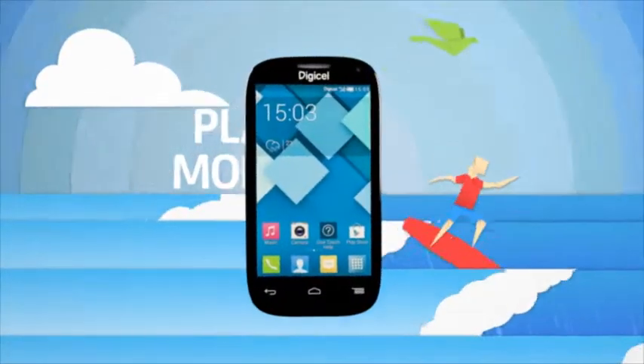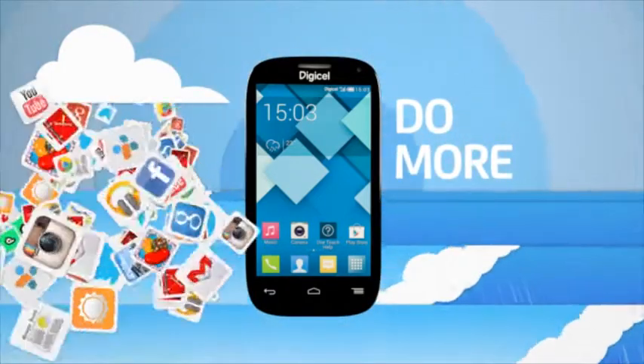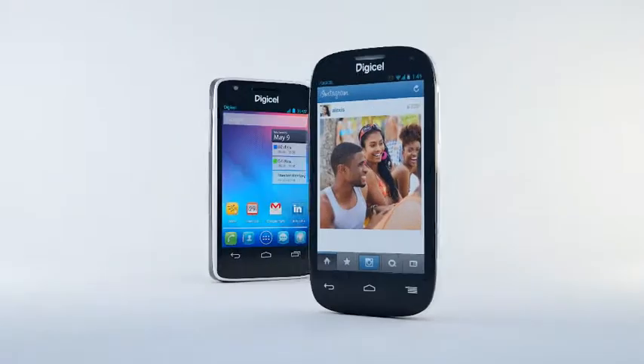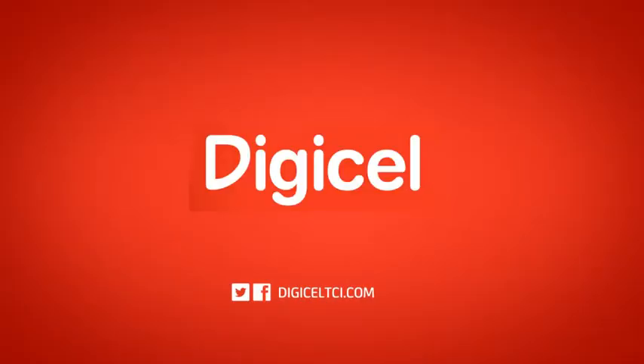Plus it's super fast, so you can do more, play more, listen more. And download millions of apps from the Google Play Store at the same time. The new DigiCell DL700, the latest addition to our DigiCell Android smartphone range. The Extraordinary DigiCell.